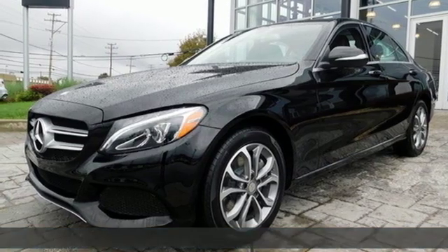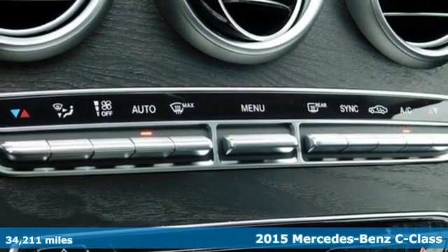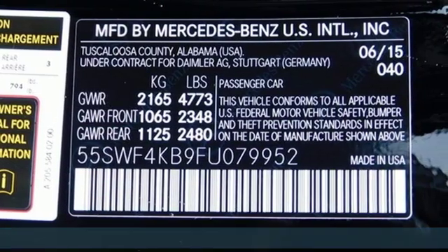Here's a 2015 Mercedes-Benz C-Class. High style, high performance Mercedes-Benz. It's well equipped with features you need.